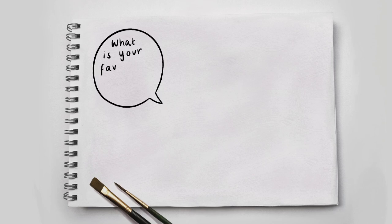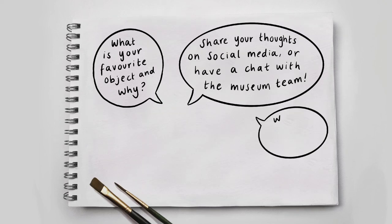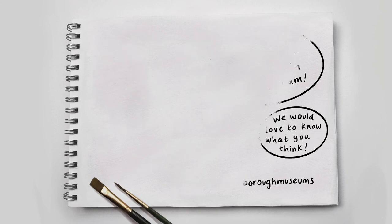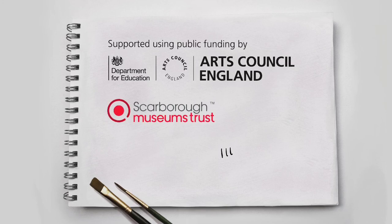Three speech bubbles appear. What is your favourite object and why? Share your thoughts on social media or have a chat with the museum team. We would love to know what you think. Visit us on Facebook at Scarborough Museums, on Twitter at smtrust or Instagram at Scarborough Museums. Supported using public funding by the Department of Education and Arts Council England, Scarborough Museums Trust. Illustrated by Savannah Storm.